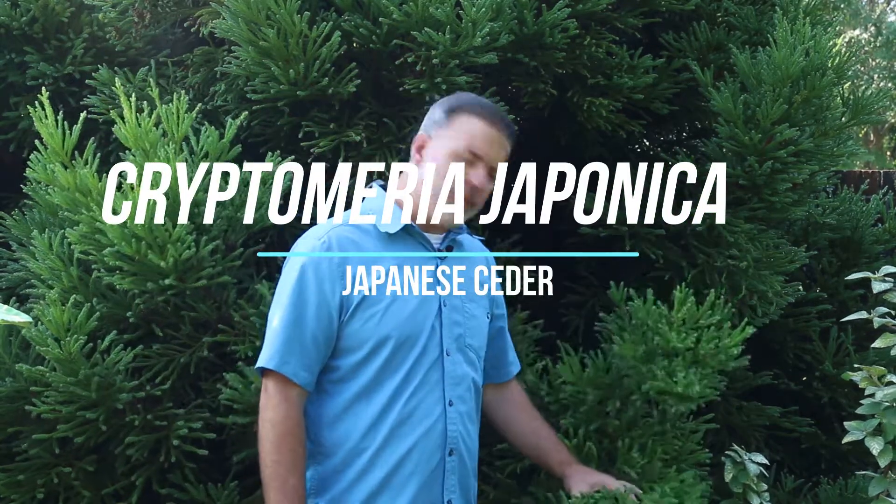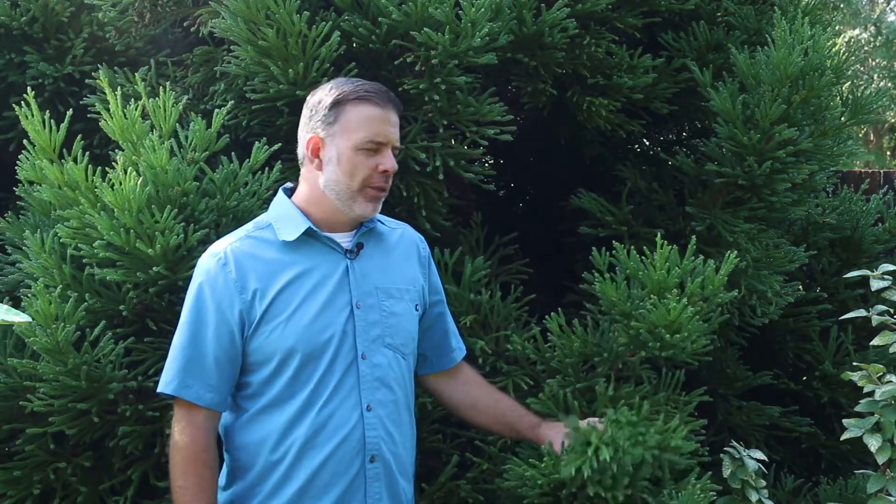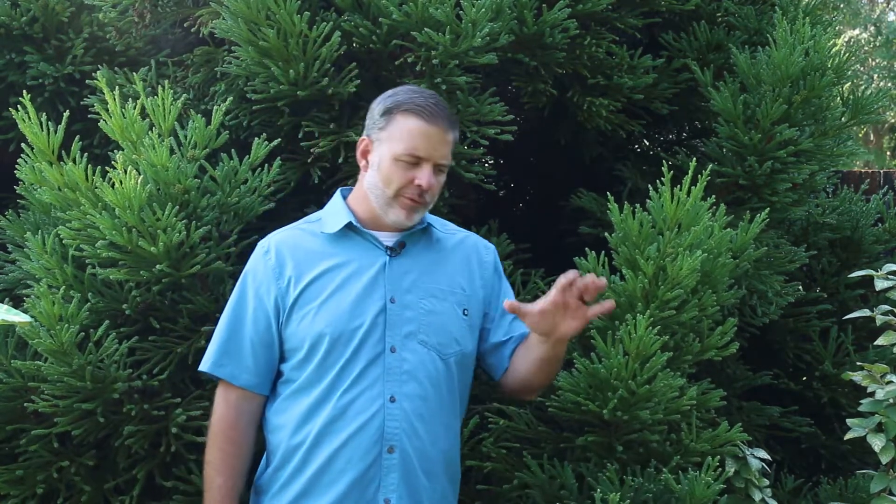Hey plant gang, this fluffy beautiful conifer behind me is Cryptomeria japonica, the Japanese cedar. This is a very popular plant for the home garden in a variety of different ways because there are a lot of cultivars. You can really find a Cryptomeria japonica that fits your site's needs, from very small ones to very large plants that can be used for screening and hedging.